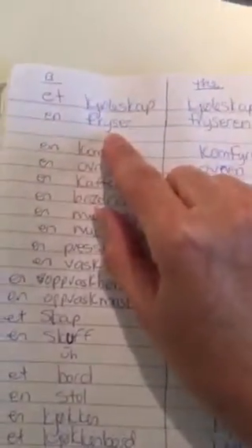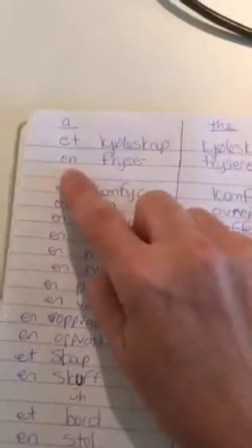En fryser — a freezer. Fryseren — the freezer. And in this kjøleskap, the freezer is up here. There's gelato — in Norwegian it's called is, I-S — and whatever else is in the freezer.